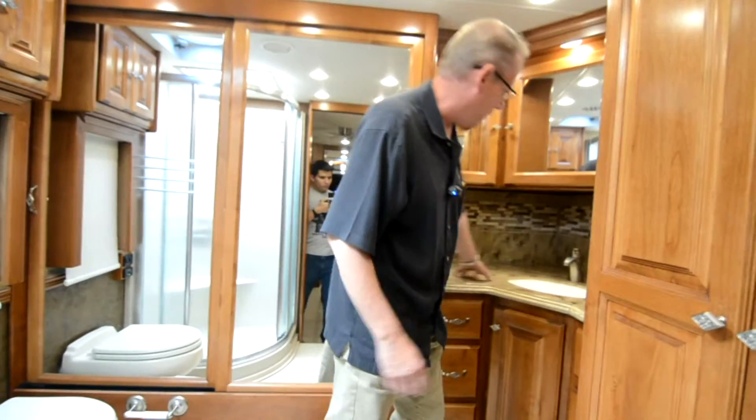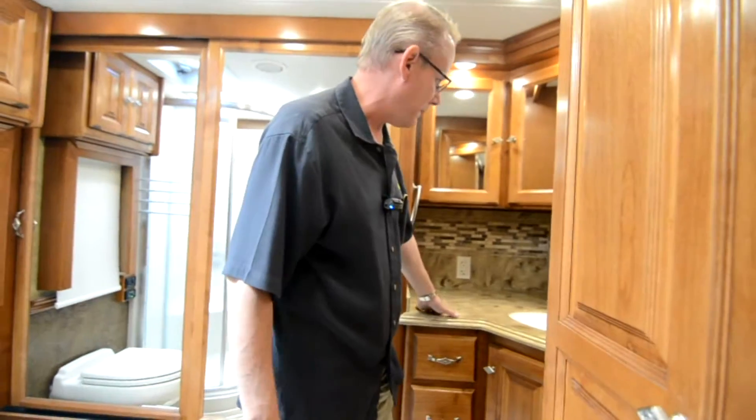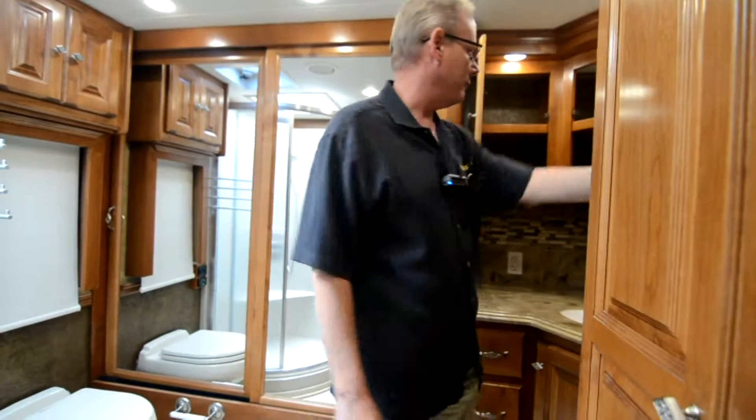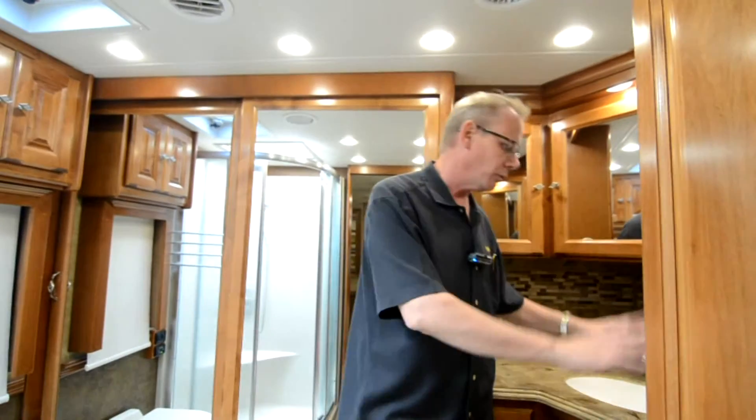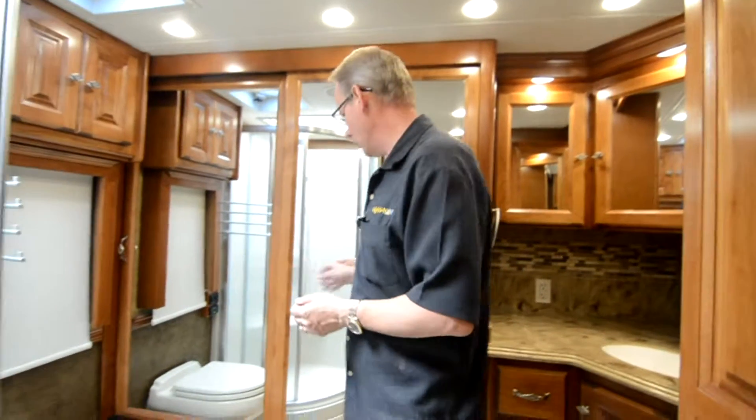Plenty of room back here in the vanity, tons of space, lots of medicine cabinet space. What's nice about this design is you can have your midship half bath for visitors and keep that one pretty, and when you come back here to the rear bath, this can be your own private bath. You don't have to worry about cleaning up the countertop if you want to entertain. That's really the benefit of the bath and a half floor plan.